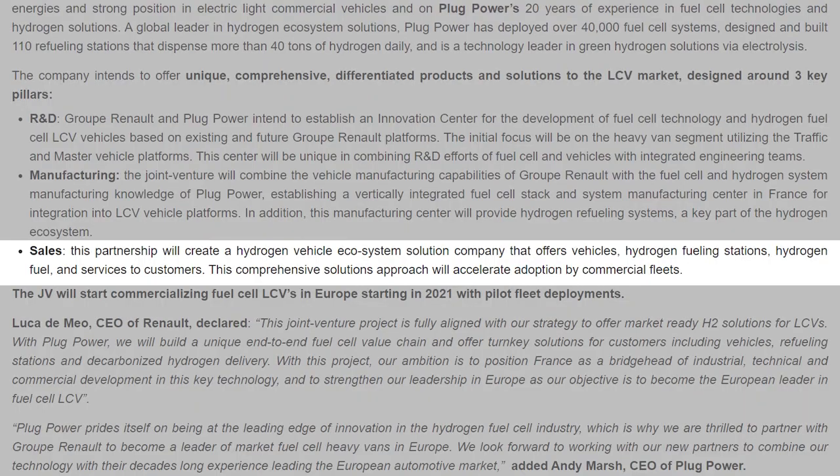This is what is referred to as a turnkey solution, and it will be a big selling point for Renault as they try to convince customers to buy their new hydrogen powered vehicles. Looking at Plug Power's press release, we can see just how important Plug Power's expertise in providing comprehensive hydrogen solutions will be. The press release says that this partnership will create a hydrogen vehicle ecosystem solution company that offers vehicles, hydrogen fueling stations, hydrogen fuel, and services to customers. This comprehensive approach will accelerate the adoption of hydrogen fuel cell vehicles by commercial fleets.